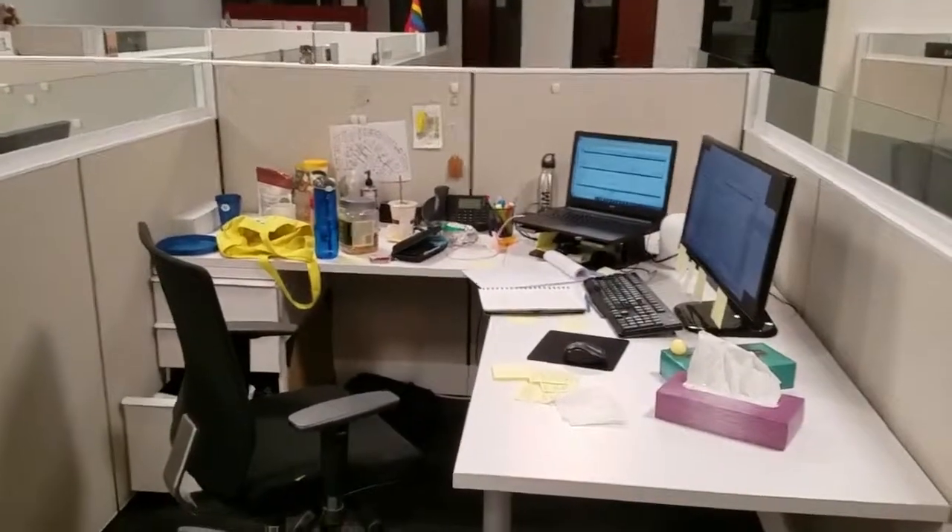I didn't do anything to my desk. This is my desk as-is after finishing my work and I just want to show that. I'm gonna stand over here — let's get this chair. This is how it looks from afar.